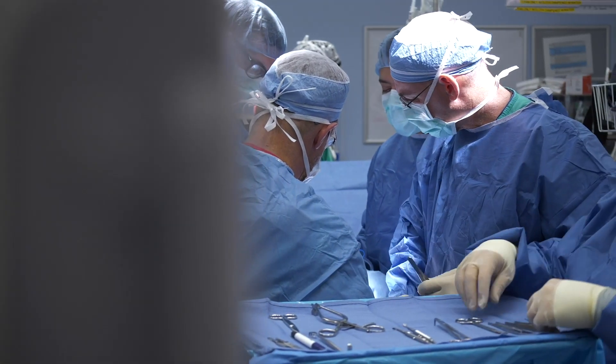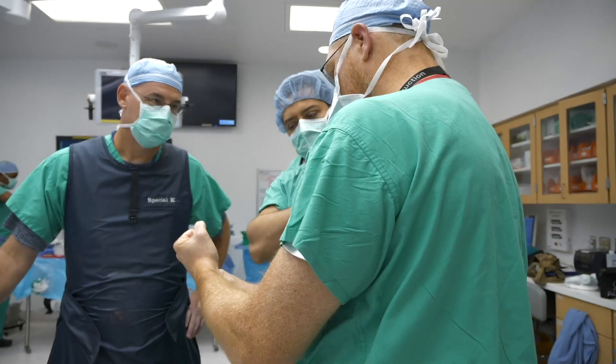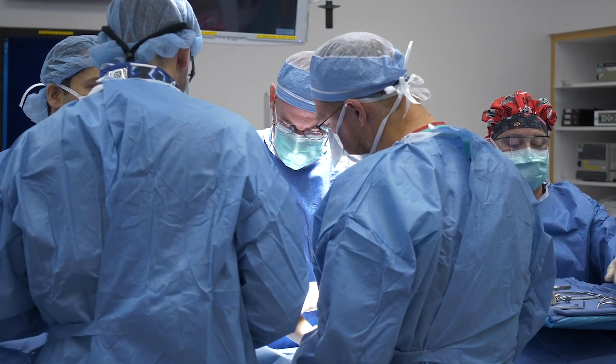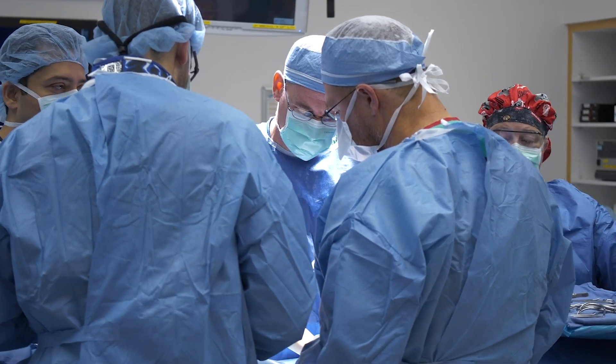The orthopedics team at Nationwide Children's works closely with our Level 1 Pediatric Trauma Center, as well as specialty care such as hip preservation, spine abnormalities, and limb lengthening.